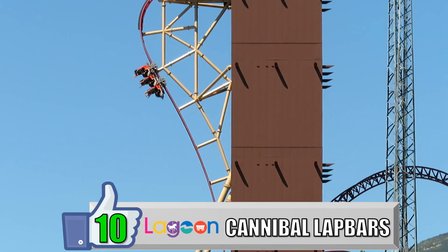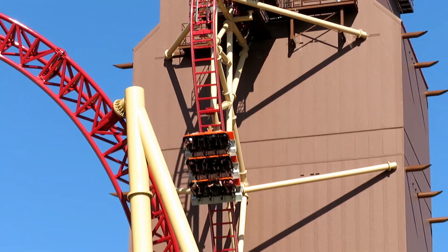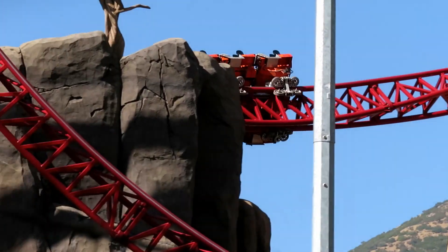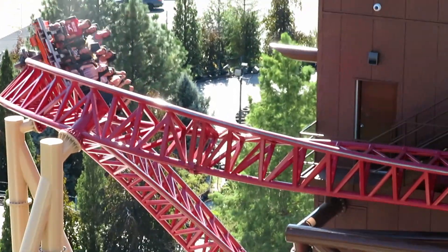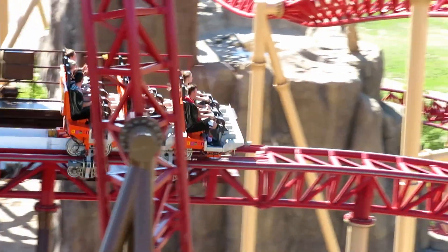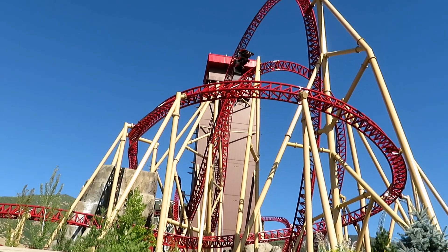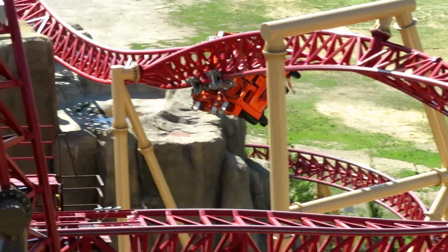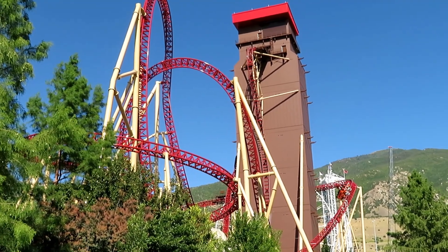My number 10 favorite restraint is the lap bars on Cannibal. These are big — much bigger than the B&M clamshells — and given the nature of the ride, I don't care how big they are. I just appreciate that this does not have over-the-shoulder restraints. I also rarely get stapled with these square-shaped restraints. They're pretty comfortable, and they hold you in while Cannibal tries to eject you out of your seat on that first drop and tips you upside down during that lagoon roll. Any restraint that secure while remaining comfortable belongs on this list.